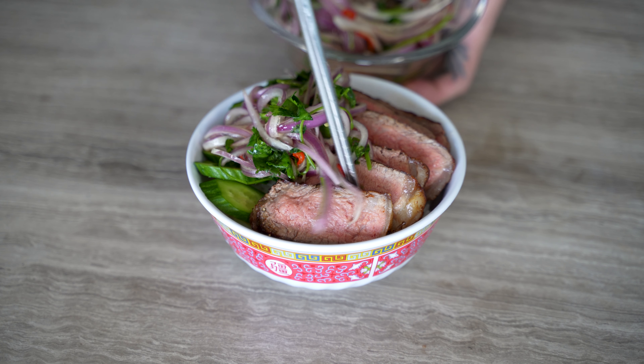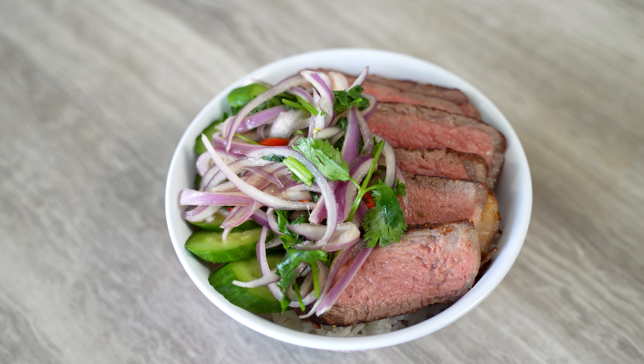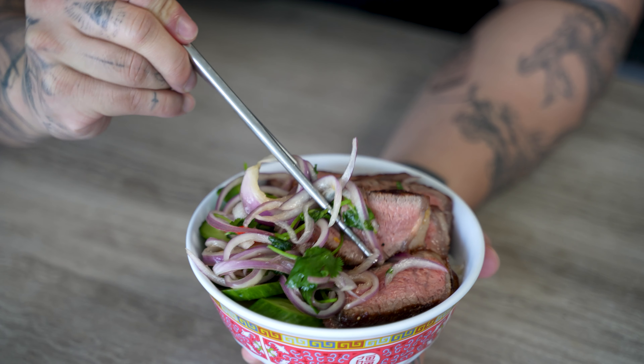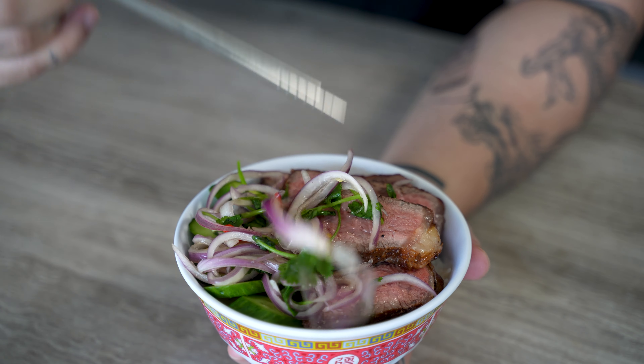Every Southeast Asian country has its own variation with differences in the way the herbs and veggies are prepared and some of the ingredients used to make it. My version of crack sauce is light, tangy, and packs a huge punch of flavor that pairs perfectly with the steak. We're serving it with rice because steak and rice is the most elite pairing, and I'd take it over any other carb source all day every day. And the best part — this all comes together in about 15 minutes.